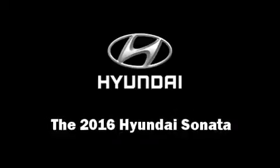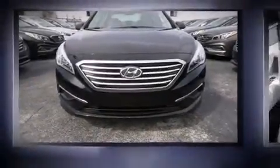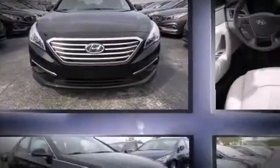The 2016 Hyundai Sonata. This four-door, five-passenger sedan is ready to drive off the showroom floor.